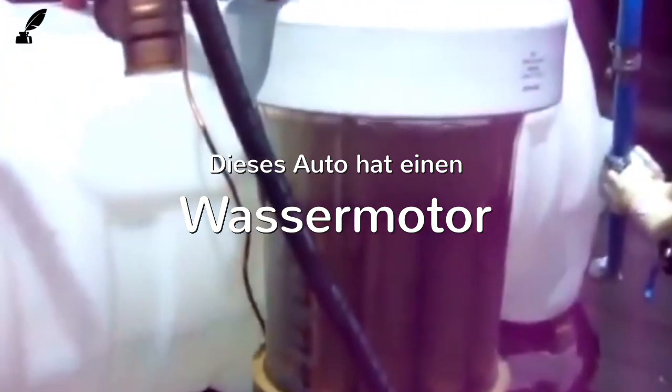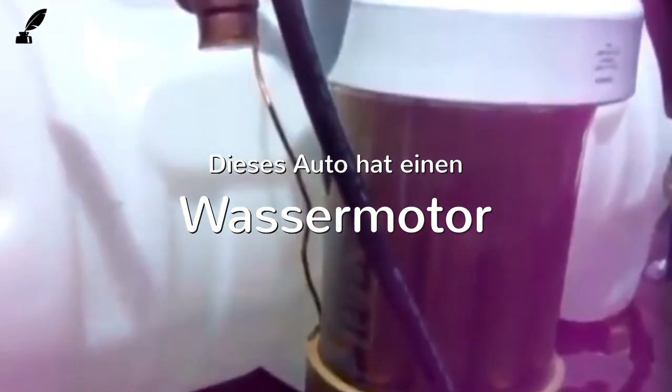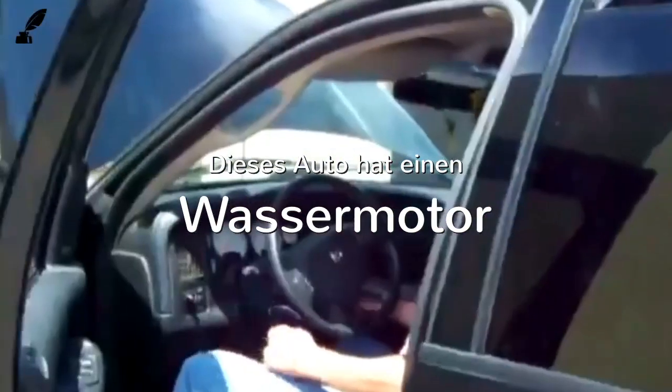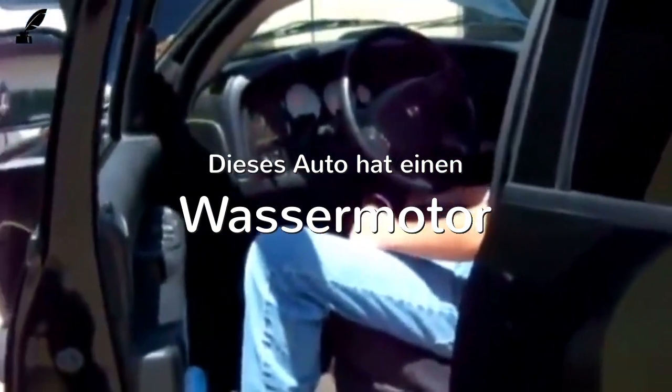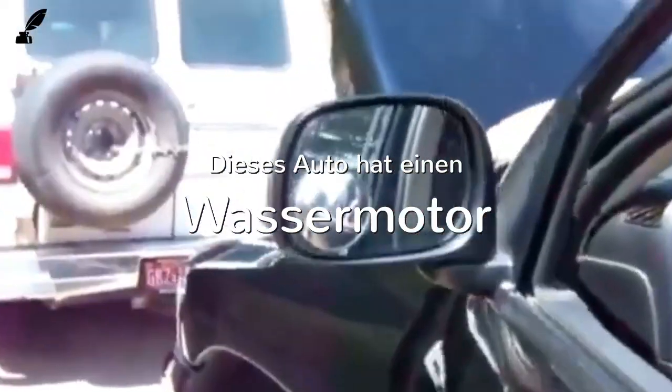The vessel is on and producing hydrogen gas as we speak. Oh my, it started right off!